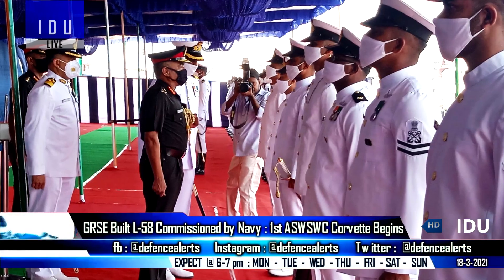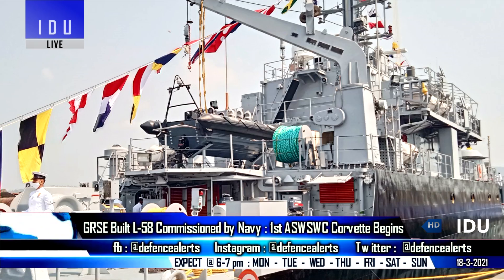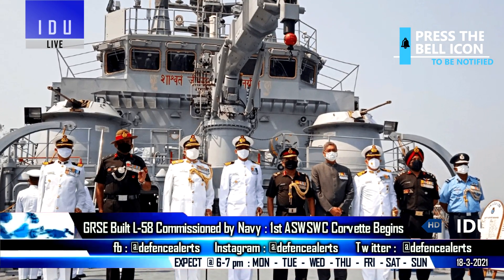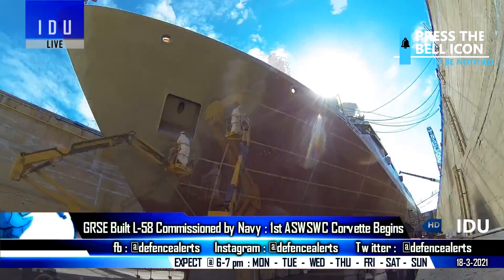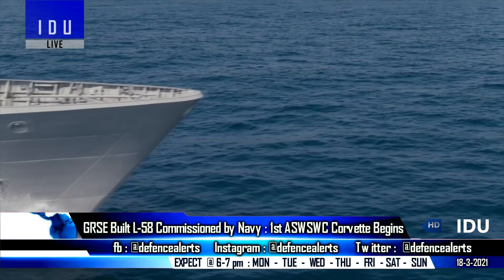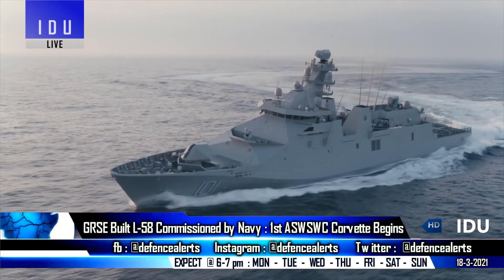The Indian Navy has commissioned the L-58 landing craft vessel, which is the eighth and last in the series of landing craft utility ships built by Garden Reach Shipbuilders. The shipyard had delivered the vessel in December 2020, and has now started production of the first corvette under the eight anti-submarine warfare shallow watercraft project.